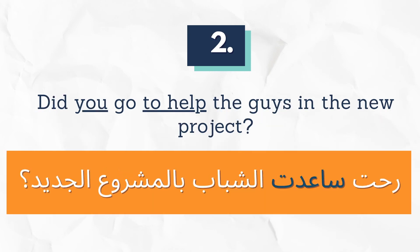Did you go to help the guys in the new project? رحت ساعدت الشباب بالمشروع الجديد.